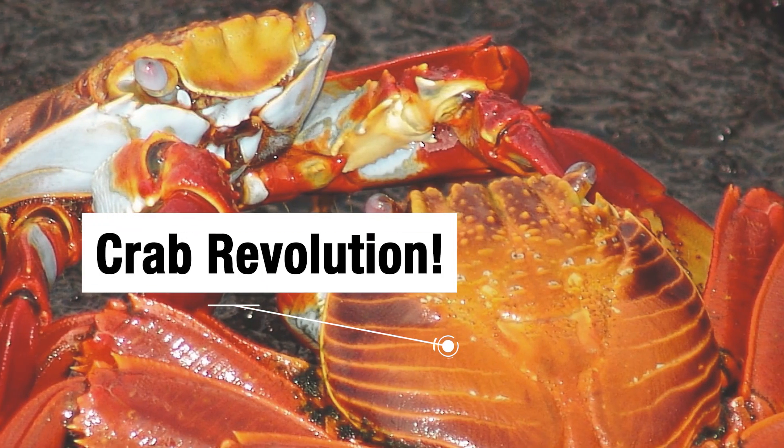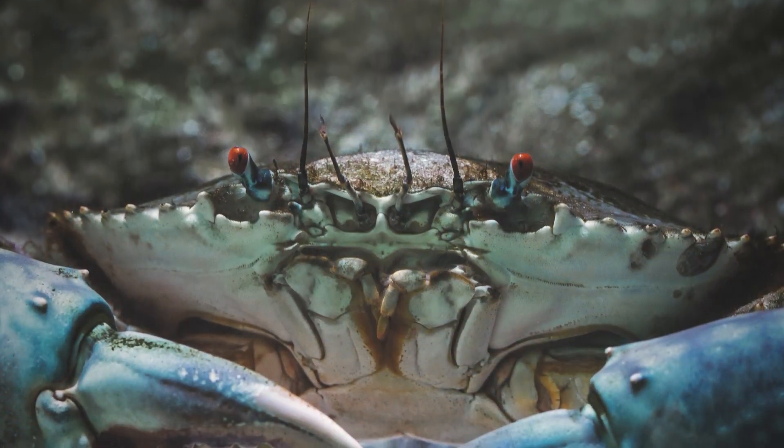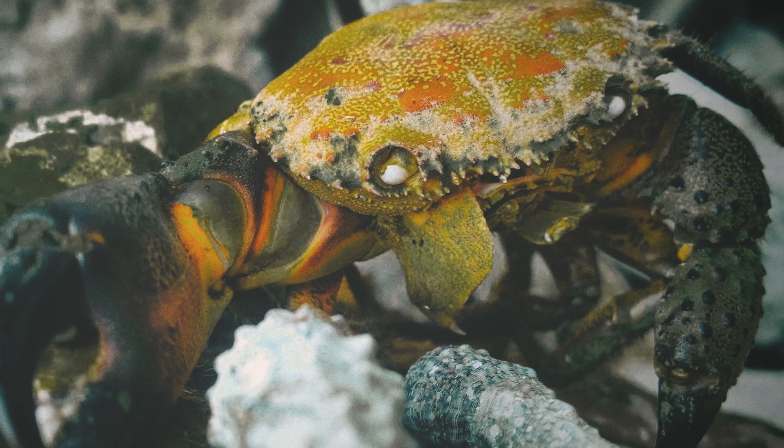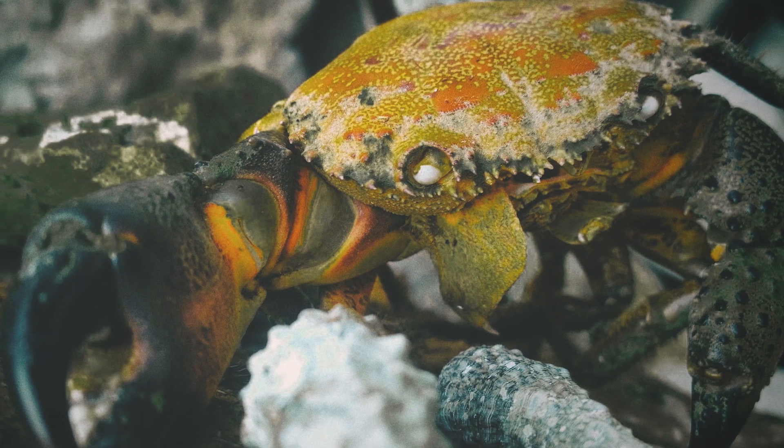About 80 percent of the major groups of true crabs that we know of today originated during the Cretaceous period.